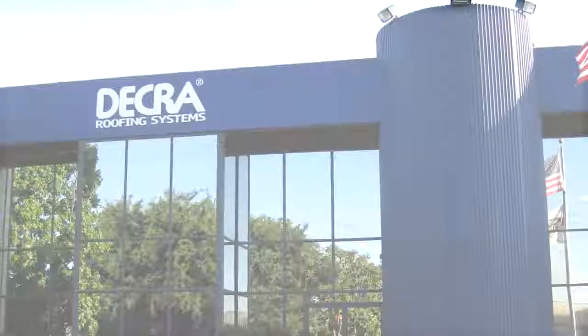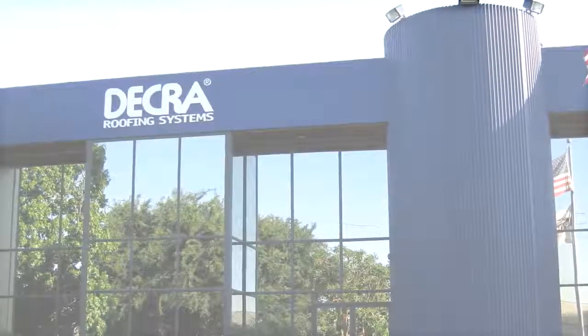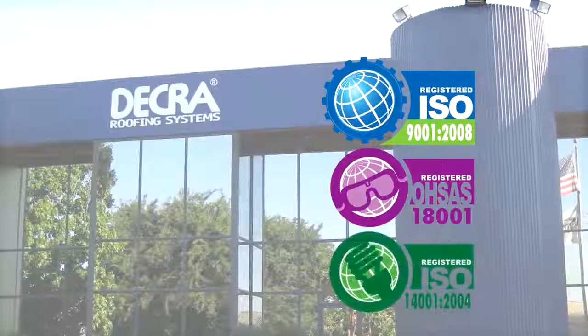Decra roofing systems are manufactured in Corona, California at a state-of-the-art manufacturing facility that is registered by UL to ISO standards.